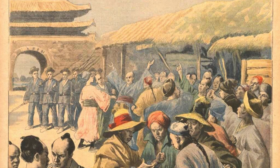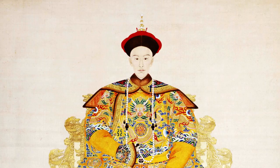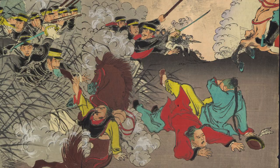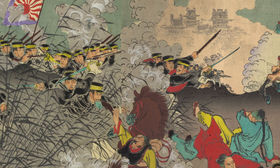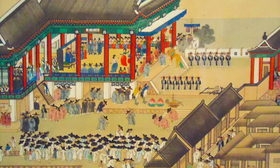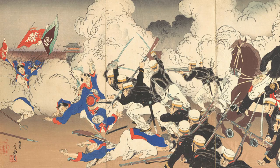In 1894, Korea suffered a series of internal rebellions, so the neighbouring Chinese empire sent troops to control the situation. However, at the same time, the modernised empire of Japan, who also had interest in Korea, sent troops to the peninsula as well. Since Korea had been a tributary state of China for centuries, war between Japan and China was now almost inevitable.